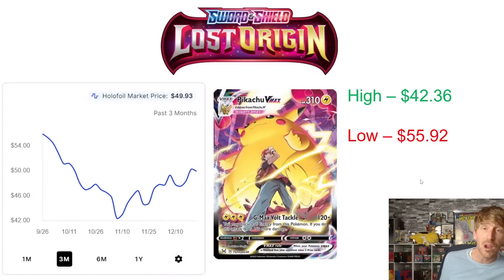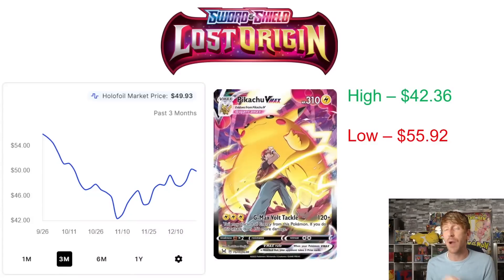Now we're going to look at some Trainer Gallery cards, which are really starting to trend upward. The Pikachu VMAX is probably a lot of people's favorite card in the set outside of Giratina or Aerodactyl. There are definitely a lot of favorites in the Trainer Gallery for Lost Origin. $55.92 was its three-month high, hit in September. It dropped all the way to $42.36 at the beginning of November, but now it's started to climb quite a bit — closer to its three-month high than its low — jumping about 10% over the last two months, sitting at $49.93.